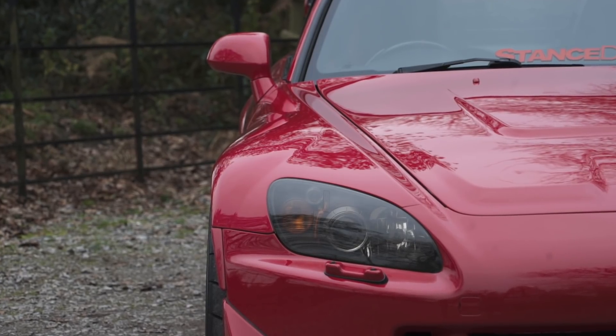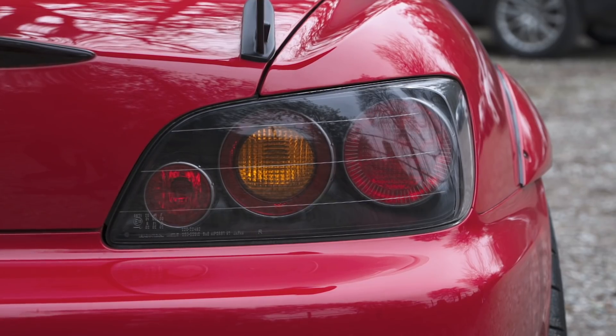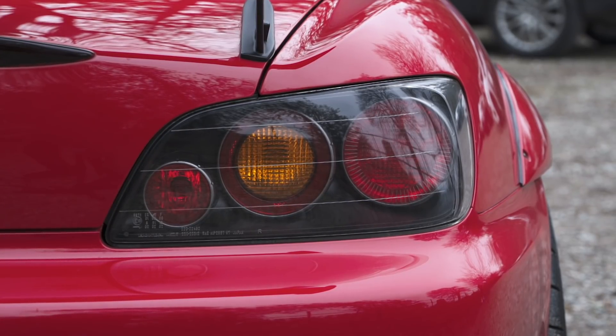And with the tyres that I have as well, it's quite handy around the bends. These cars, they're like 50-50 balance from factory. But when you're chopping and changing parts, you can throw it off a bit. So mine's kind of been reset back to that.